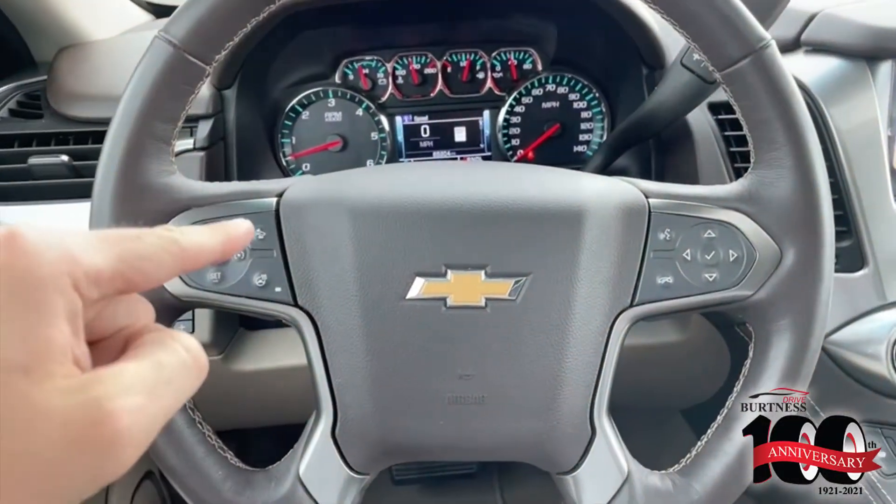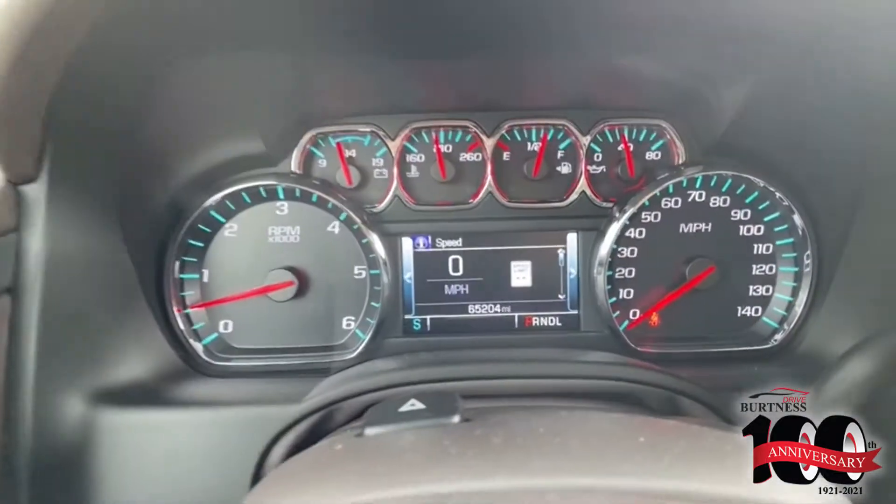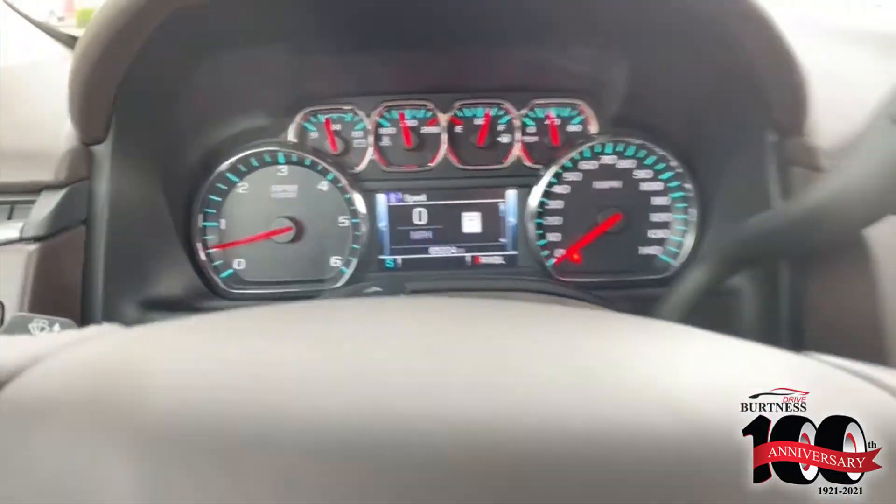See the steering wheel right here? You do have your forward collision sensors and your heated steering wheel there. It's right there — only 65,000 miles on it.